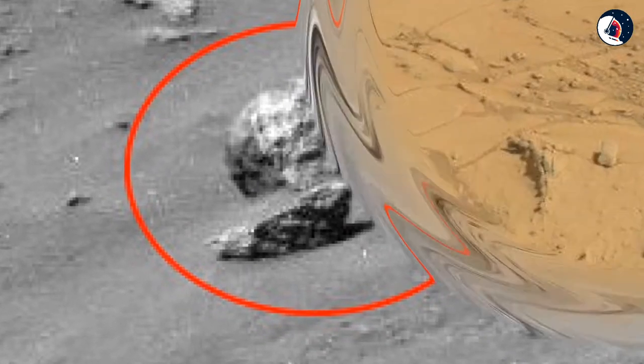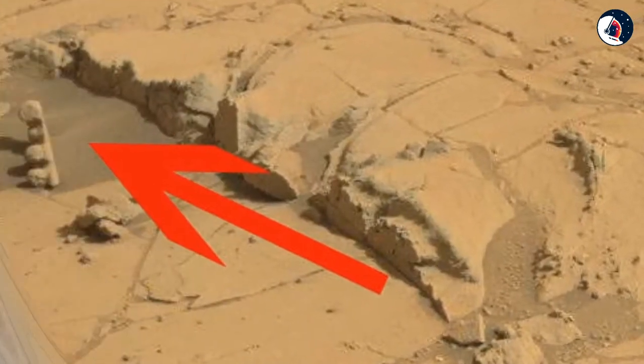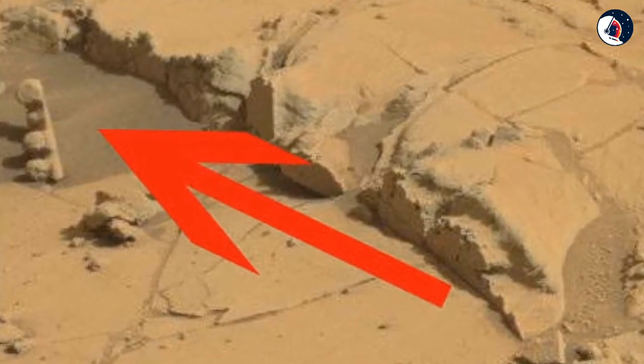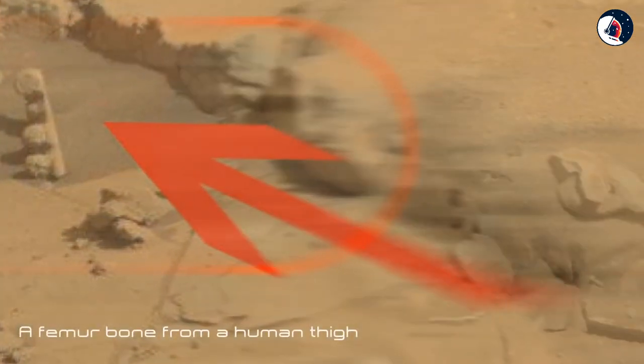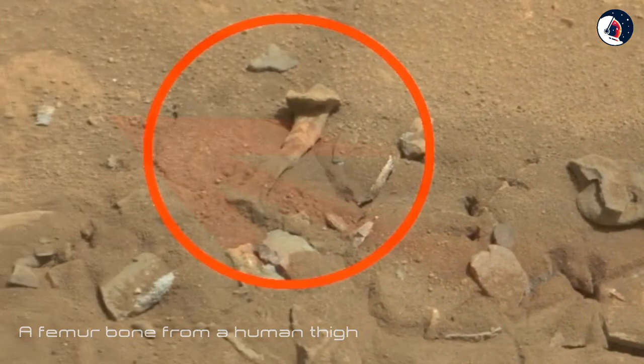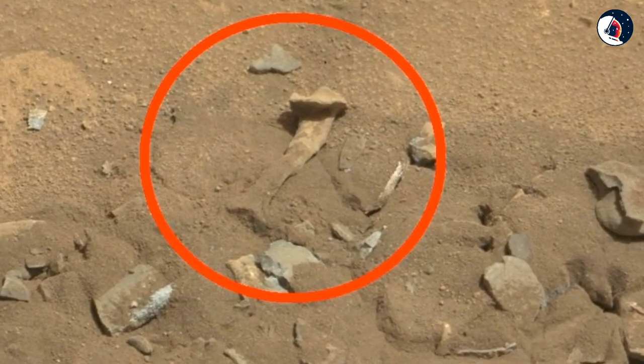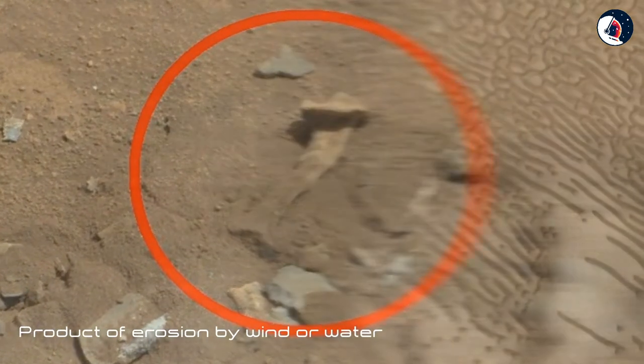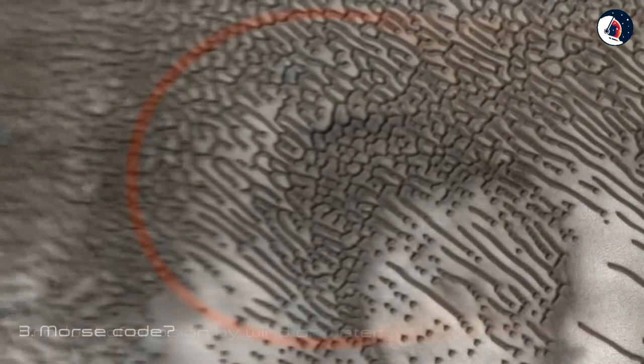Two: Oh Look, a Thigh Bone on Mars. NASA's Curiosity rover sent a photo back to Earth in 2014 that showed a very odd rock shaped a bit like a femur bone from a human thigh. Scientists explained that the unusual shape was most likely the product of erosion by wind or water.